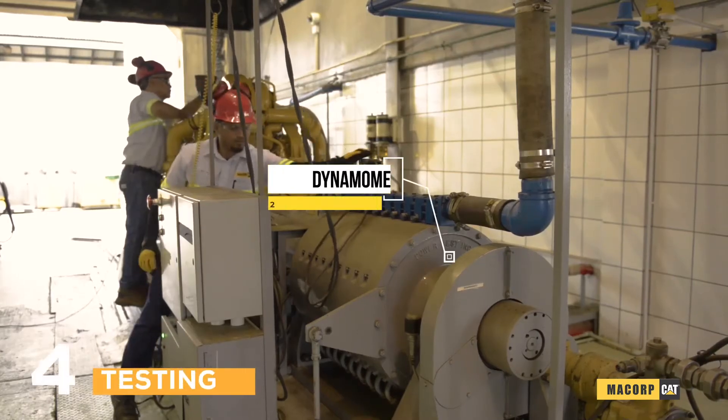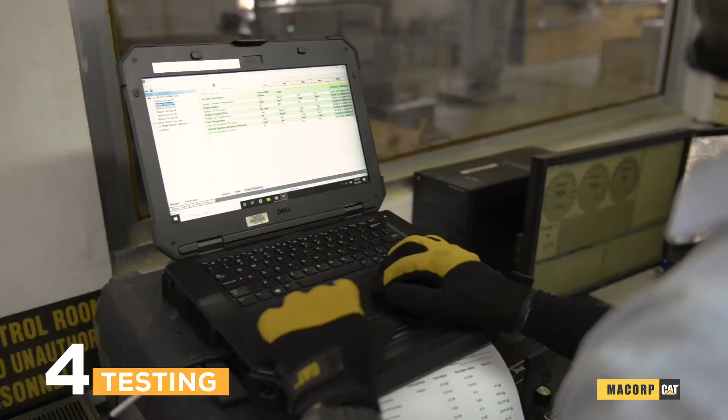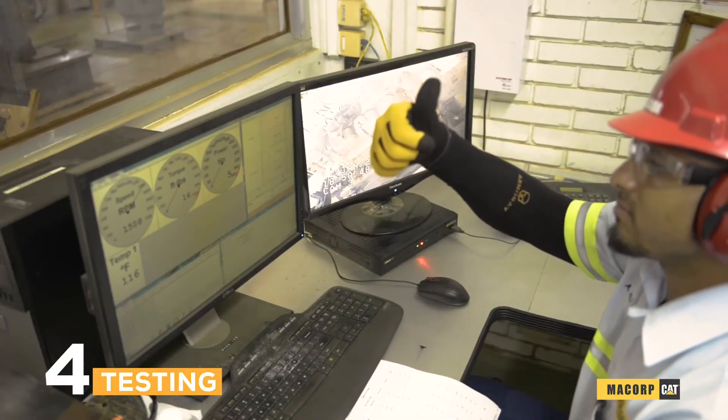We have a dynamometer with a capacity of 2,500 horsepower, which is electronically controlled. This technology allows us to validate and verify our repairs with precision.